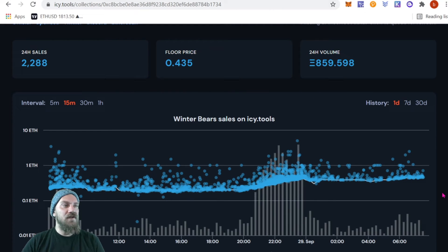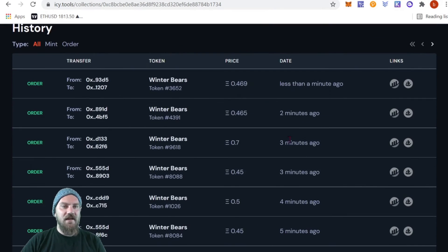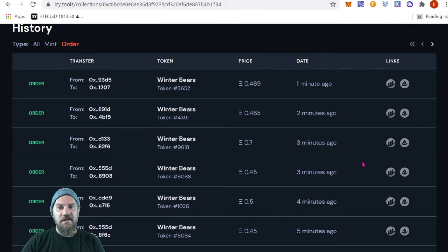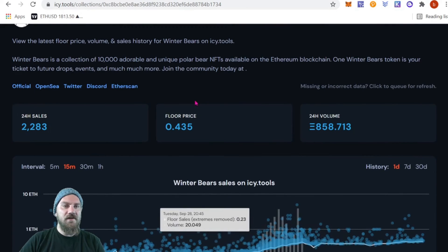I've actually been enjoying researching projects people post in my Telegram and Discord — checking sales volume and floor price. This gives you a higher-level advantage over just using OpenSea or other listing sites, getting down to every single buy and sell on-chain. Scrolling down, if a project is minting you can see mints, or see all mints and orders simultaneously. It literally tracks every single sale, and you can click through to OpenSea, see wallet addresses and everything.